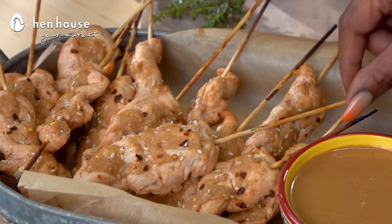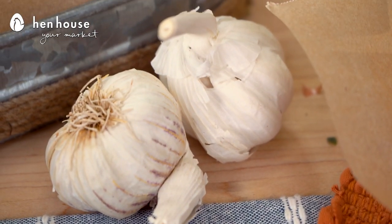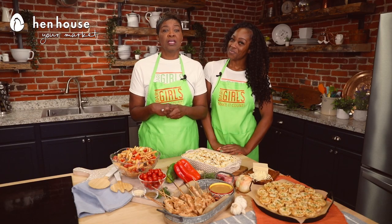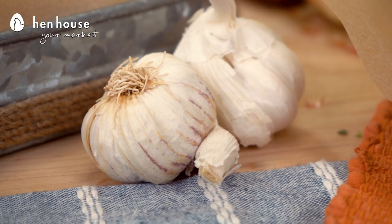So let's talk about our garlicky chicken satay. It's commonly known that garlic reduces blood pressure and cholesterol. But did you know that the antioxidants in garlic can help lower the risk of Alzheimer's disease and dementia by protecting against cell aging?